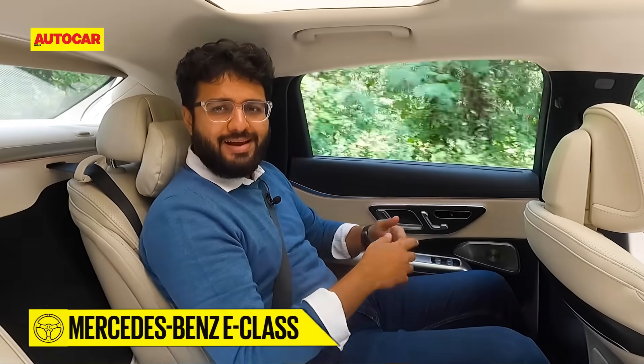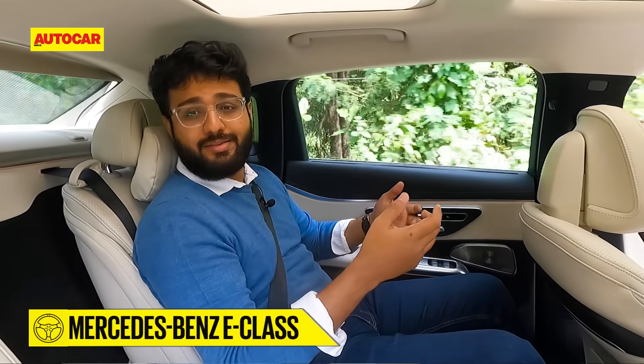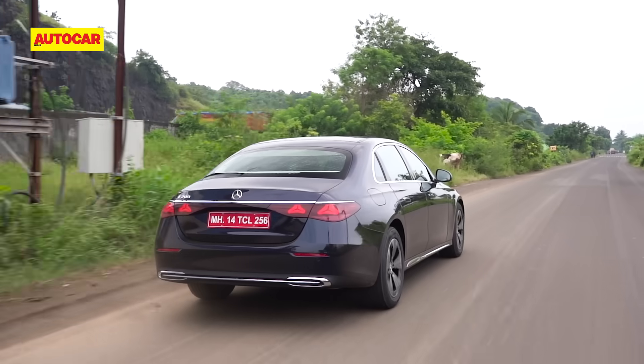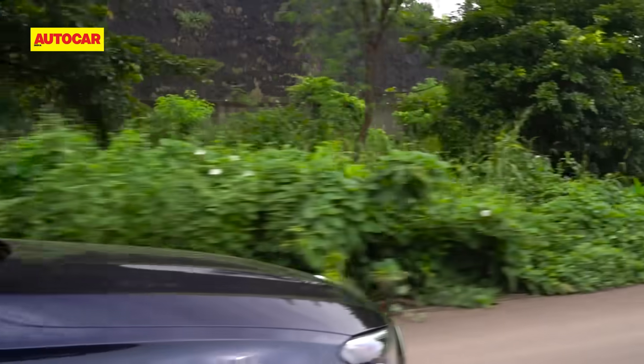People are almost wondering why you even need an S-Class, because of the sheer room on offer. With this new car, things are only better. It's grown longer in length, the wheelbase is slightly better as well, and as a result, space inside has improved.